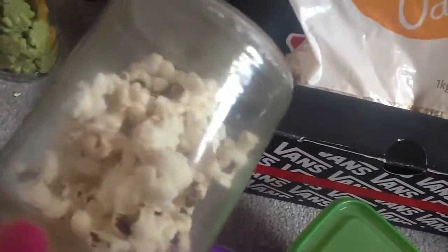Here in this container we have some popcorn which I popped from the kernels. I didn't get the sweet flavour or toffee flavour — it's just the ordinary kernels, nothing added to them at all.